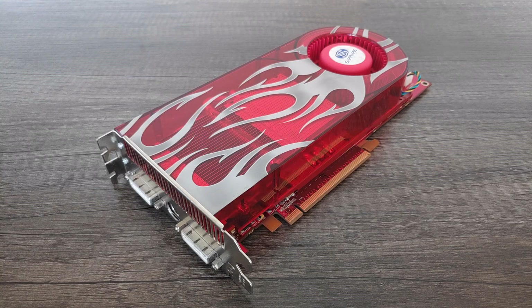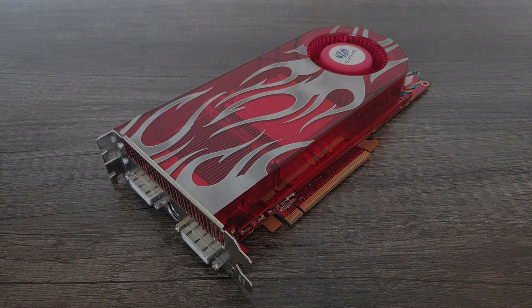Today we're going to have a bit of a deep dive on this aspiring high-end card of yesteryear, seeing if this legend deserves its reputation or was given the short end of the stick all those years ago.